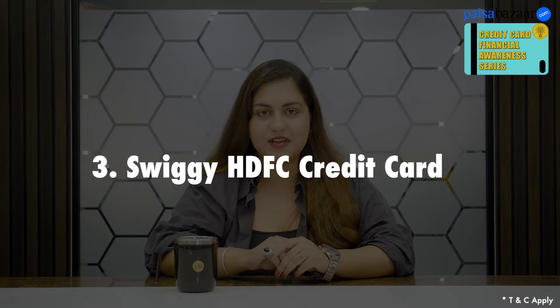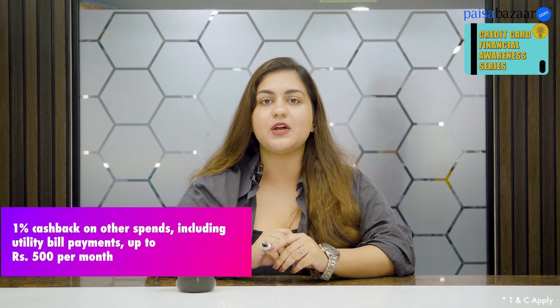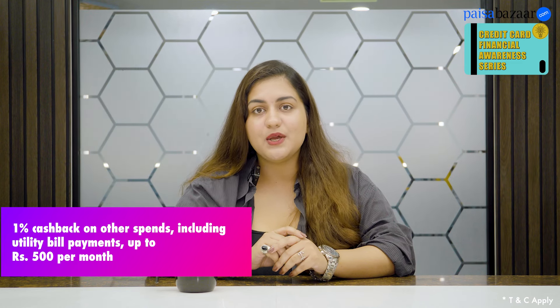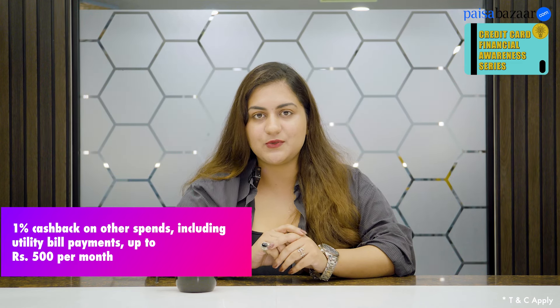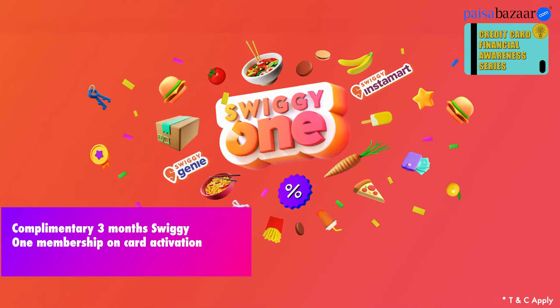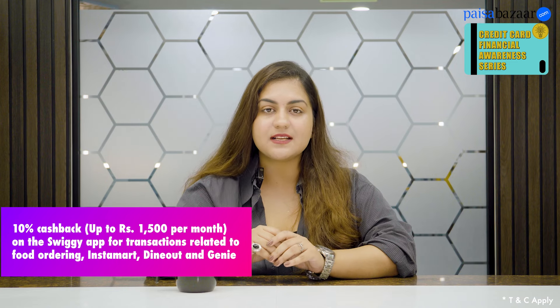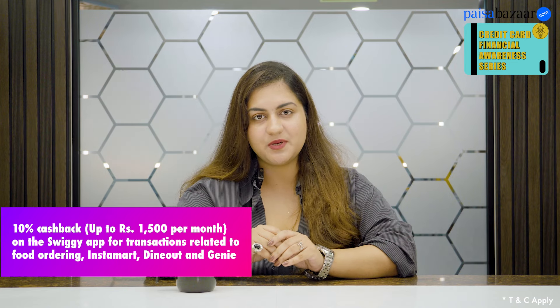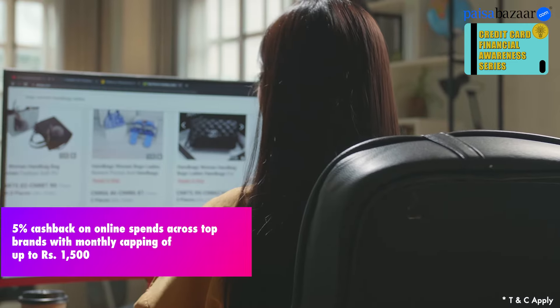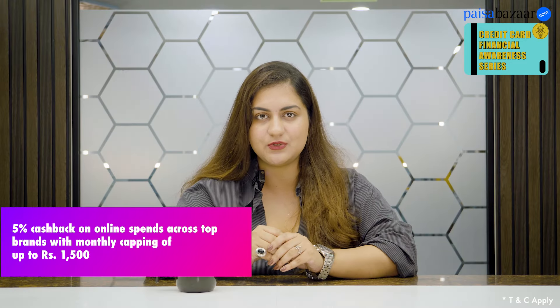Third is the Swiggy HDFC credit card. Although this card is designed for dining, you can also earn 1% cashback on your utility spends, with a monthly capping of 500 rupees. Along with this, you get 3 months Swiggy One membership, 10% cashback on your Swiggy spends with a maximum limit of 1500 rupees per month, and 5% cashback on online spends at select merchants, again with a maximum limit of 1500 rupees.